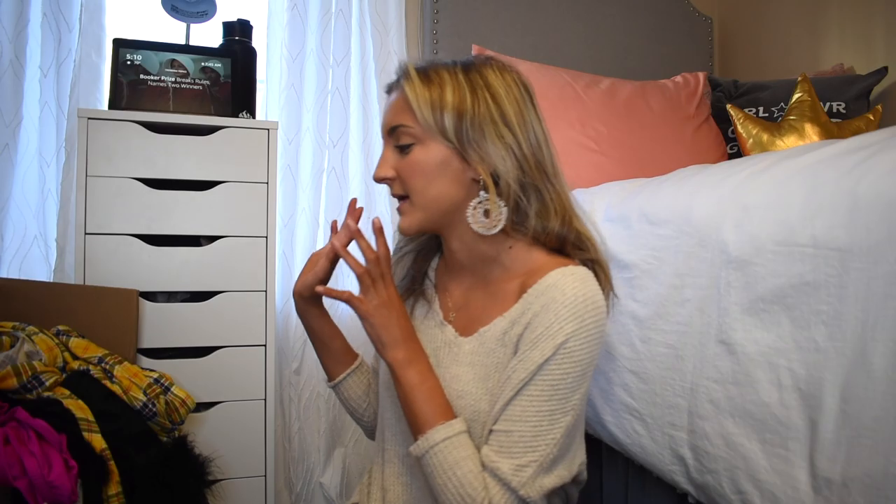Hey guys and welcome back to my channel. My name is Mackenzie for those of you who are new, and today I'm going to be doing a Halloween themed Shein haul. I actually placed a giant order from Shein and everything is Halloween themed with the exception of a few pieces that I just got because I figured they would fit really well with the theme of this video. So without further ado, let's hop right in.